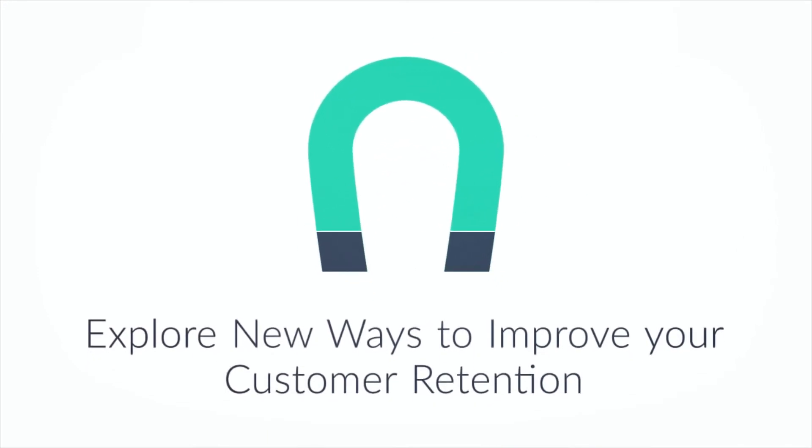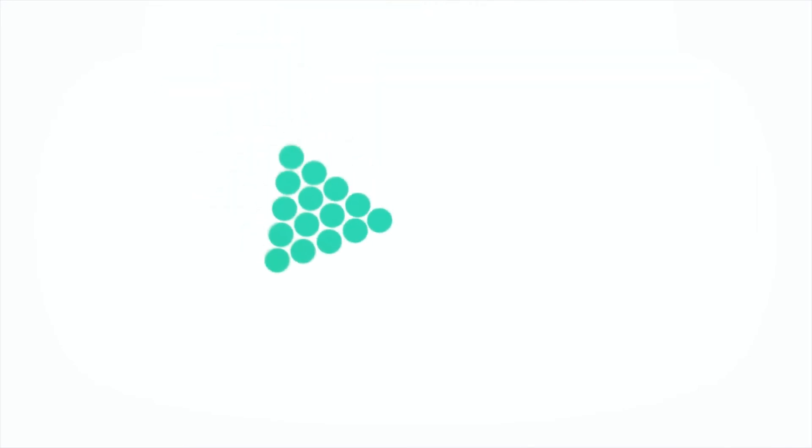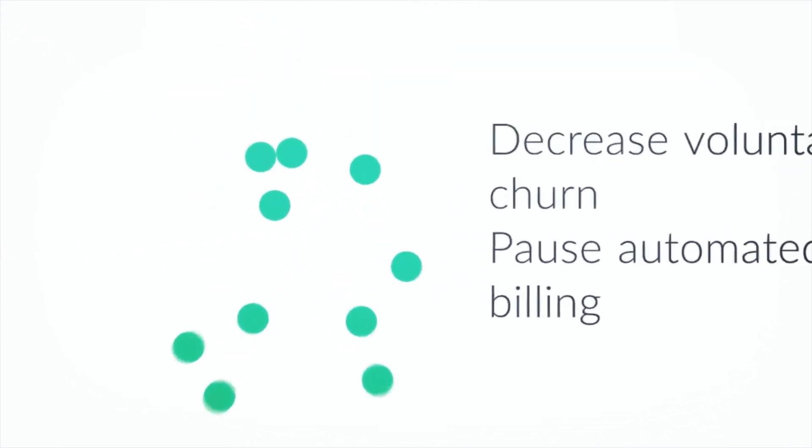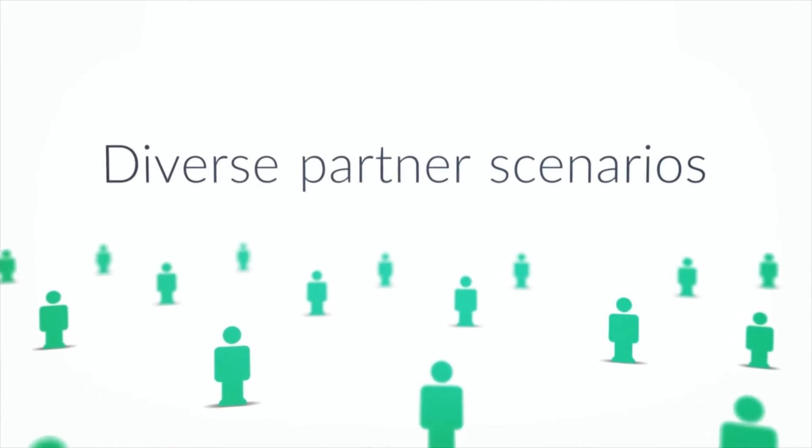We know that retaining current subscribers is far less expensive than gaining new ones. With the pause automated billing functionality, merchants selling subscriptions can further decrease voluntary churn.